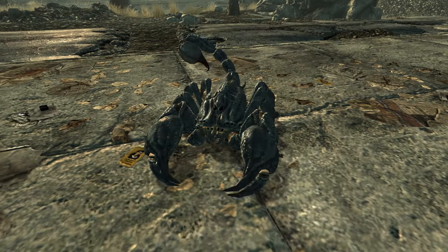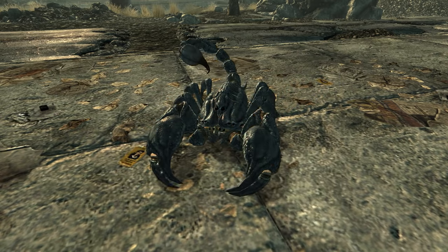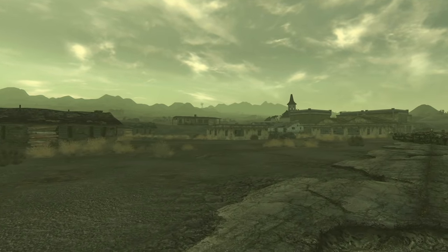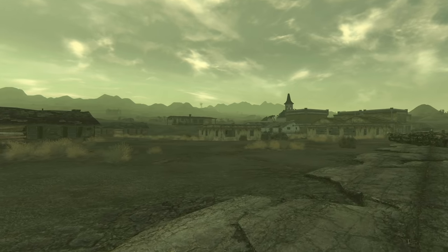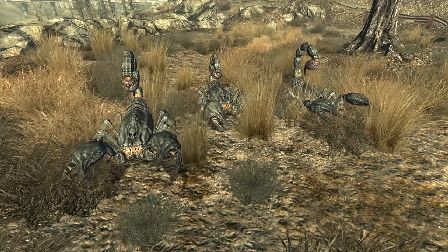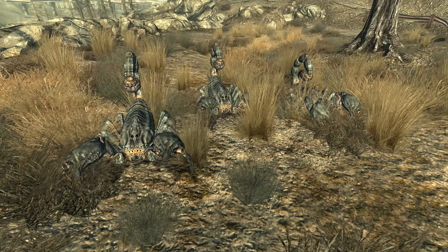The most common rad scorpion encountered in the wasteland is the emperor scorpion, no longer 6 inches long as they were before the war, now the size of a fusion flea, and sometimes even larger than that. According to the Fallout Bible, their size is the result of both radiation and FEV that leaked into the atmosphere after the West Tech Research Facility in Southern California was targeted by an enemy warhead. The scorpions then grew over time, breeding and spreading to other areas of the United States.